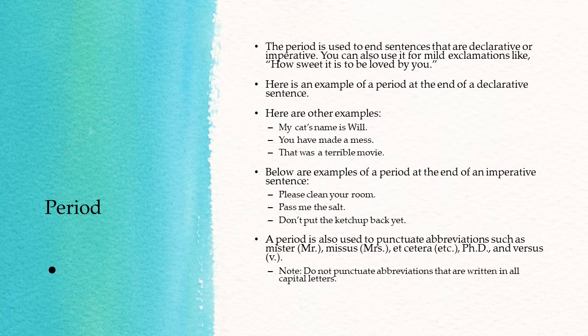Below are examples of a period at the end of an imperative sentence: "Please clean your room. Pass me the salt. Don't put the ketchup back yet." A period is also used to punctuate abbreviations, such as Mr., Mrs., etc., Ph.D., and Verses.